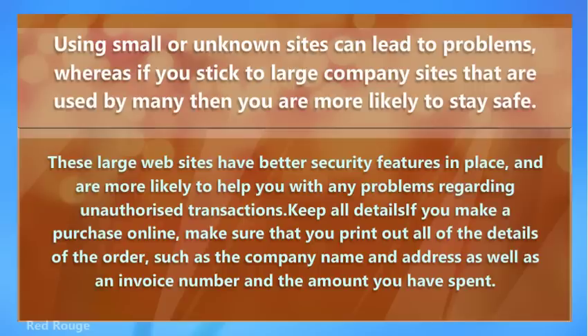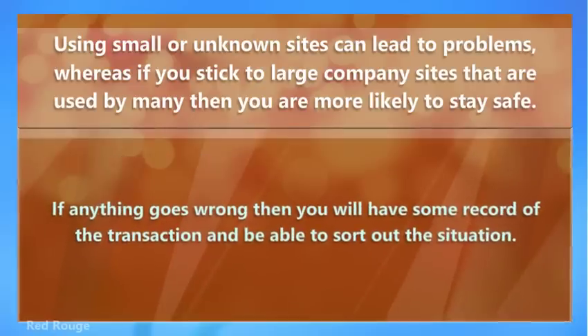Keep all details if you make a purchase online. Make sure that you print out all of the details of the order, such as the company name and address, as well as an invoice number and the amount you have spent. If anything goes wrong, you will have some record of the transaction and be able to sort out the situation.